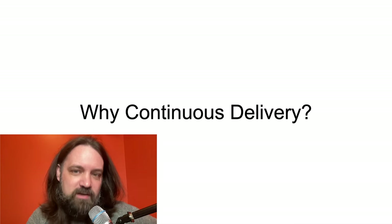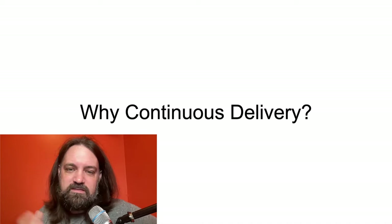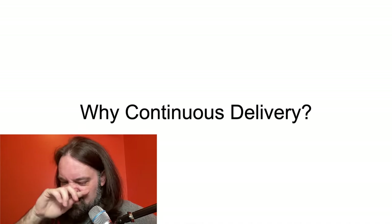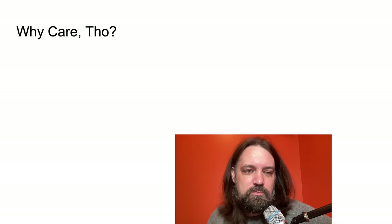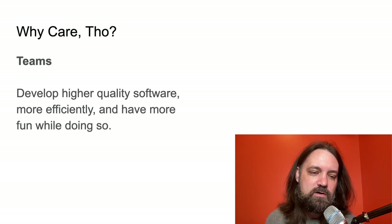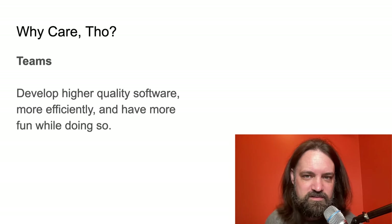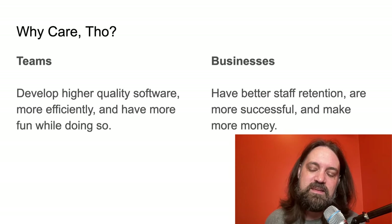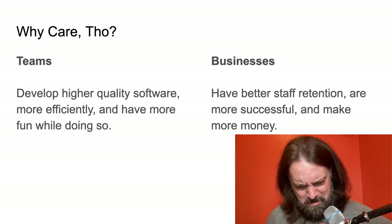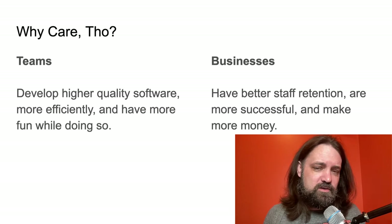So why would you even care about continuous delivery? We've known about iterative development, we've known the Agile Manifesto people had qualitative ideas that this was the right way to work, but no science to back it up — until the past five years when we got good data year after year from Dr. Nicole Forsgren and her crew at Google. If you look at teams that do continuous delivery, they tend to develop higher quality software more efficiently and have more fun while doing so. By 'tend,' I mean insane amounts of effectiveness, insane percentages — the data is very strong. Businesses tend to have better staff retention and are more successful and make more money. If you look at companies like Google, Amazon, Netflix — regardless of your personal experience working at big companies — if you look at the data, this is how they operate.